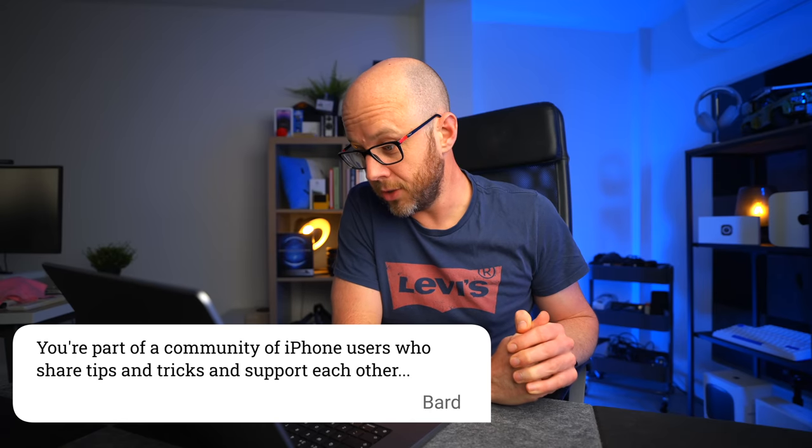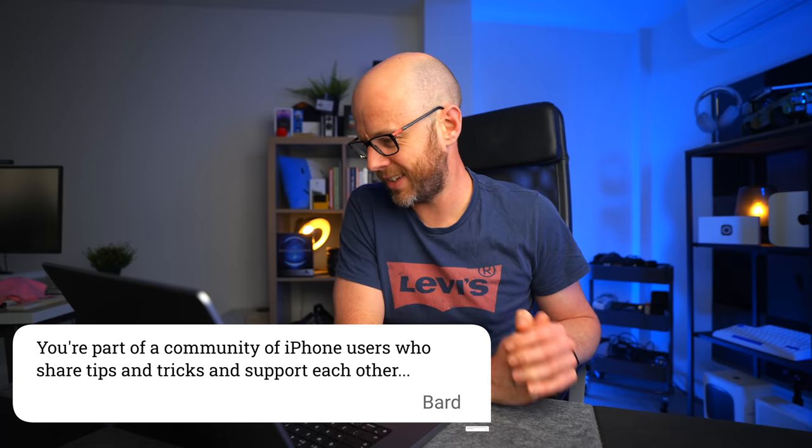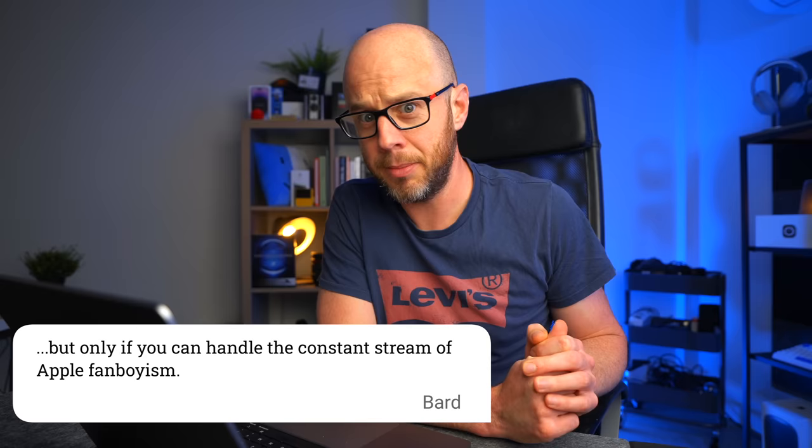If you're still watching, you'll be glad to know we've reached number 10: you're part of a community of iPhone users who share tips and tricks and support each other, but only if you can handle the constant stream of Apple fanboyism. I was waiting for the word 'fanboy' to come out, and there it is. Bard signs off saying: 'I hope you enjoyed these tongue-in-cheek and amusing facts about the iPhone.' Facts.